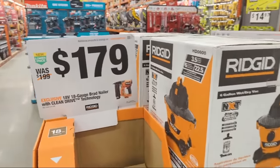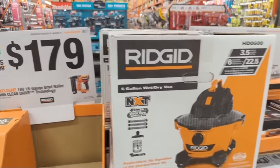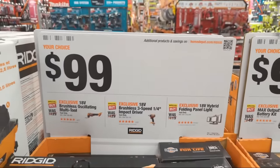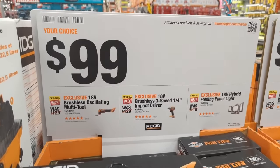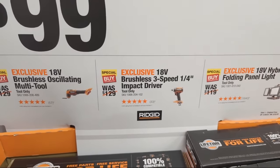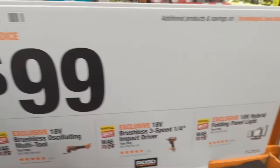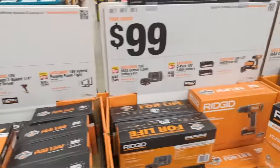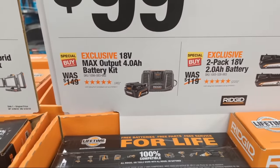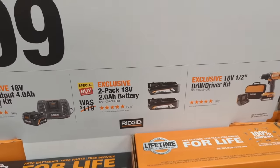There are Rigid 'your choice $99' deals: the new oscillating multi-tool, the three-speed quarter-inch impact driver (exclusive), and the hybrid folding panel light — all $99. They also have an exclusive 18-volt Max Output 4 amp hour battery kit (battery and charger), or a two-pack of two amp hour batteries — not Max Output but still batteries.